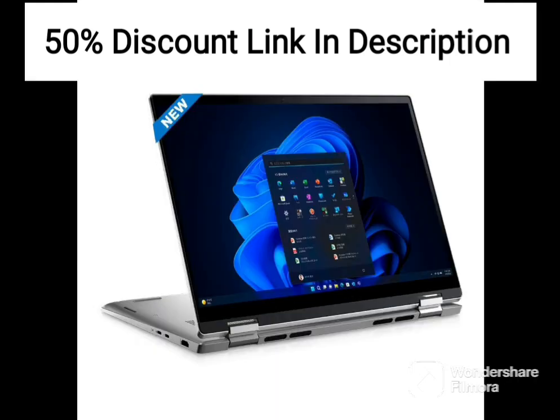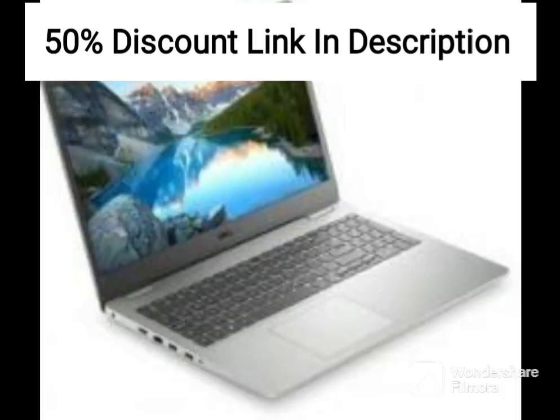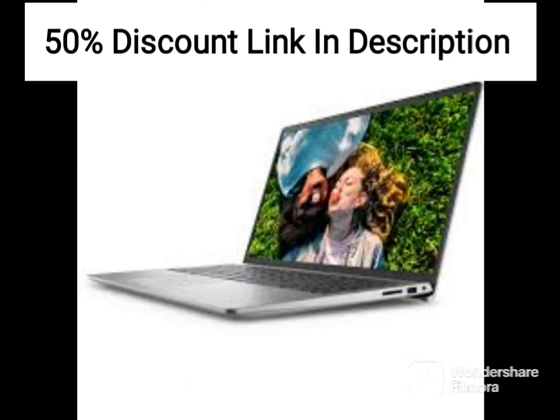In terms of connectivity, the laptop features two USB 3.2 Gen 1 Type-A ports, one USB 3.2 Gen 1 Type-C port, an HDMI port, an SD card reader, and a headphone/microphone combo jack. The device also includes support for Wi-Fi 6 and Bluetooth 5.1, ensuring fast and reliable wireless connectivity.